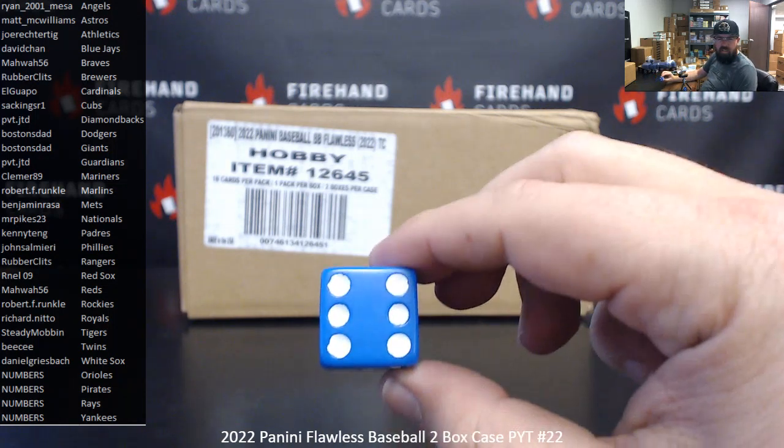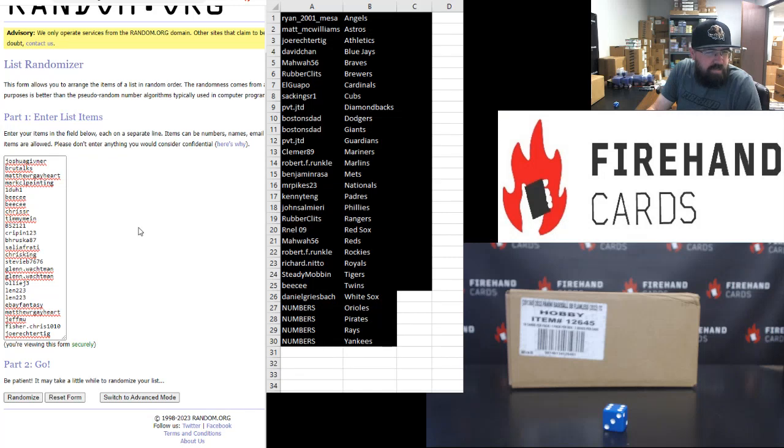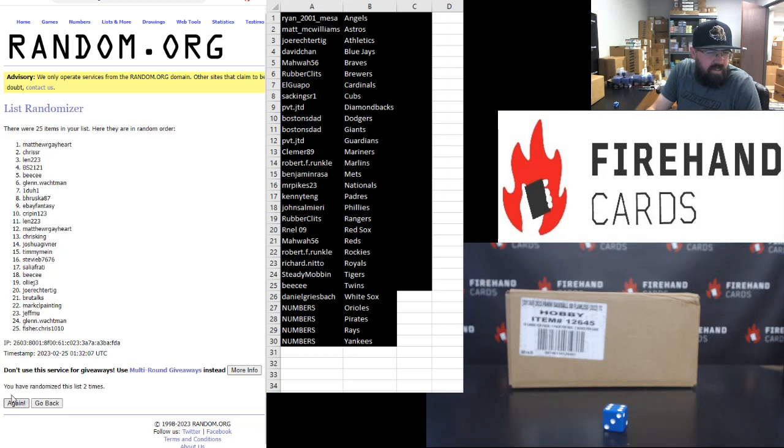Six times. Josh Givner, top. Joe Rector, take bottom. Here we go: 1, 2, 3, 4, 5, 6.